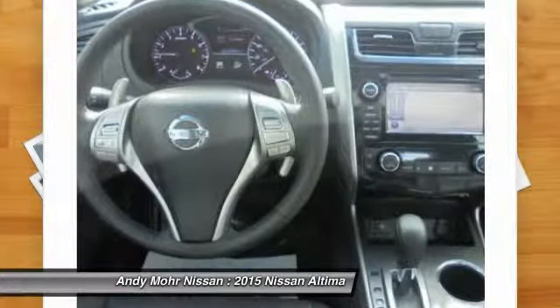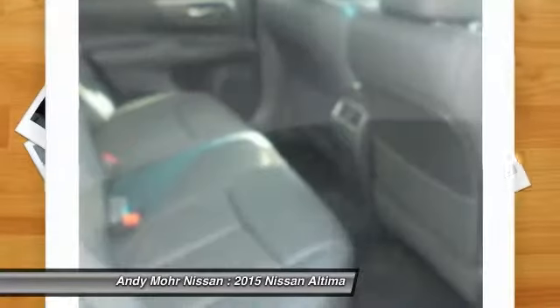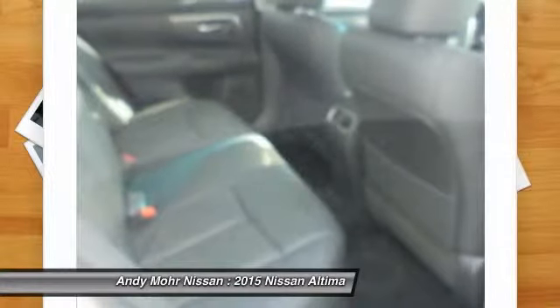Air conditioning, front palm link, garage door opener, Bluetooth wireless data link for hands-free phone, power steering, aluminum wheels, cruise control.